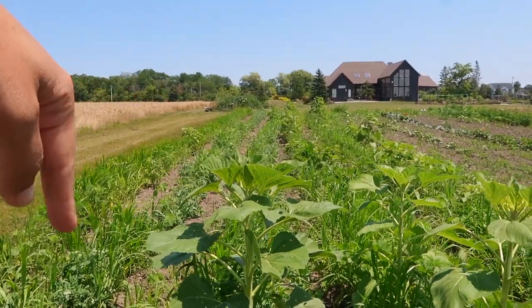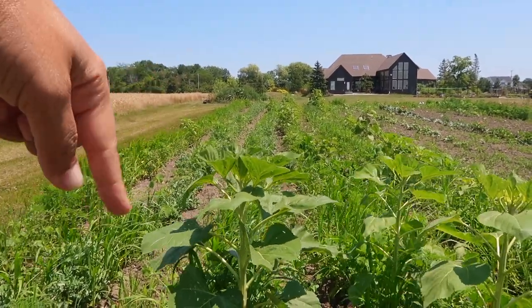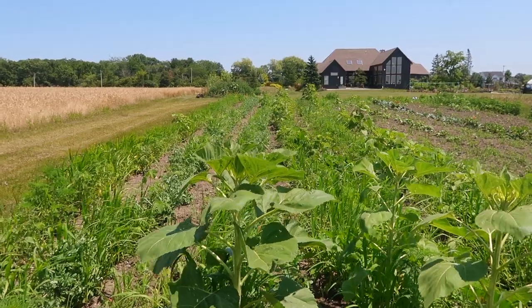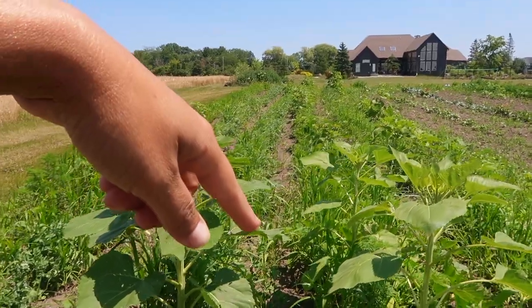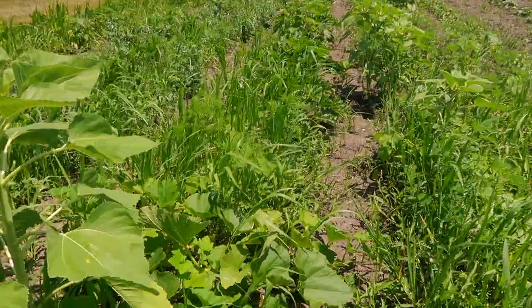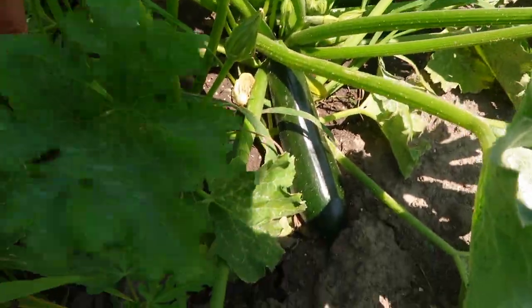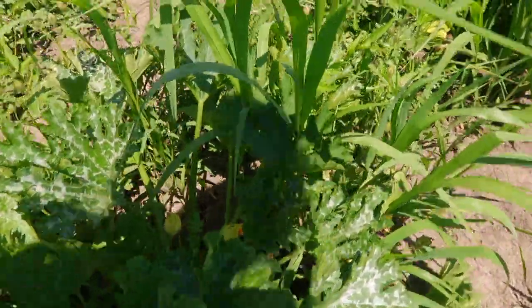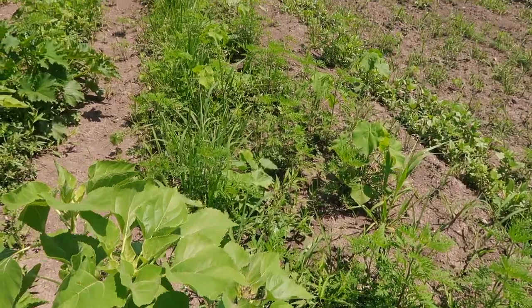So those are the peas we were just picking. Next to them are another set of peas - the sugar snap peas. Those will probably be ready later this week or this weekend. Down here we have beans, and on the end we have some zucchini. Pretty soon it looks like we're going to have an overload of zucchini.